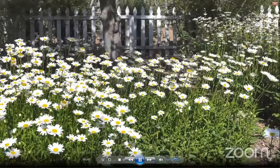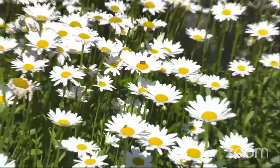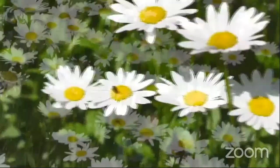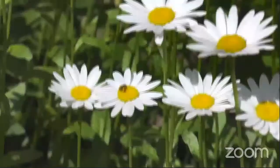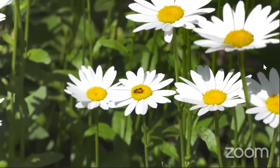Here in this patch of Shasta daisies you'll notice a lot of pollinating insects flying around and landing on the flowers. The first one we'll look at is a type of hoverfly. Hoverflies are very important pollinators that mimic bees. Here we also have a very common type of sweat bee — this is a ligated furrow bee, a ground-nesting solitary bee. You'll notice lots of pollen stored in special hairs on its legs, which she'll take back to her underground nest.